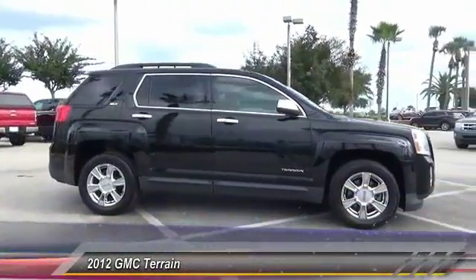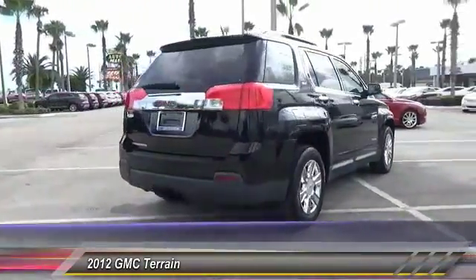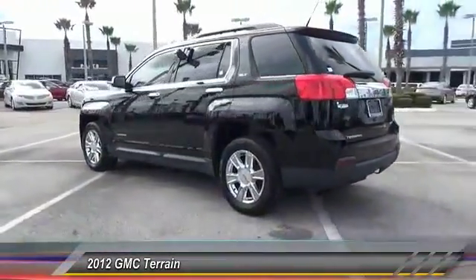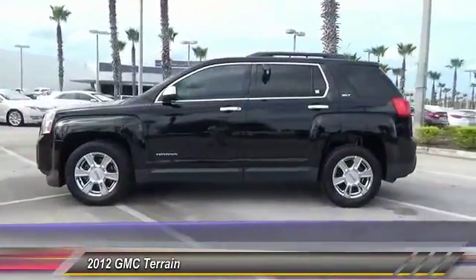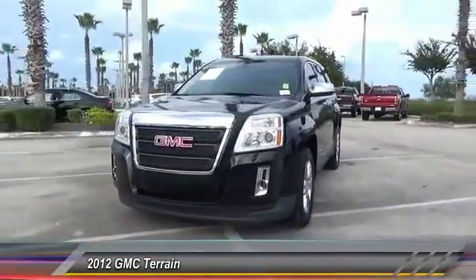2012 Terrain. The GMC Terrain combines the benefits of a crossover with the style and functionality of an SUV. Terrain offers uncompromised capability, a balanced stance, and a commanding view of the road, letting occupants enjoy a confident driving experience. An EPA-estimated 32-highway MPG is not bad either, and it is priced below $20,000.